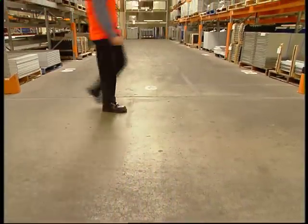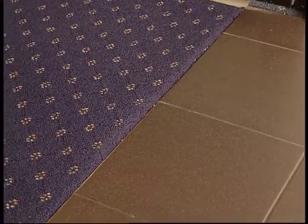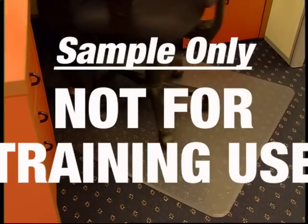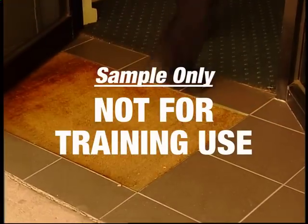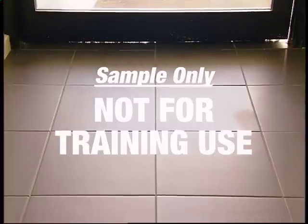Floors, aisles and walkways should be maintained in good order. Carpets should be properly secured and not have areas that are badly worn or torn. Rugs and mats should be in good repair and only be used in suitable locations where they are unlikely to be a potential tripping hazard. Hard floors should be kept clean and dry at all times. Oil, grease, powders, water, food scraps and other general waste can cause slips and should be cleaned up immediately.